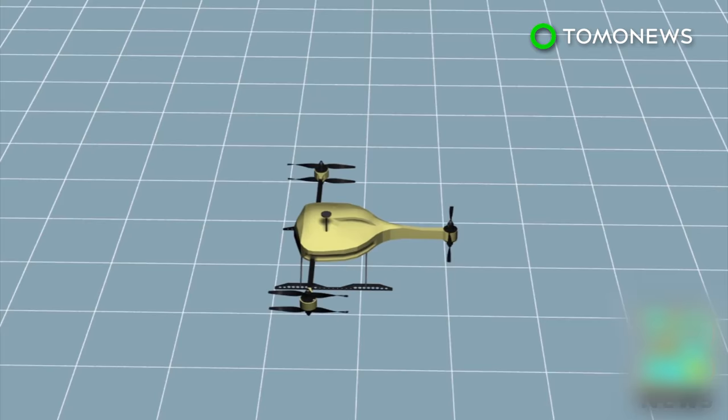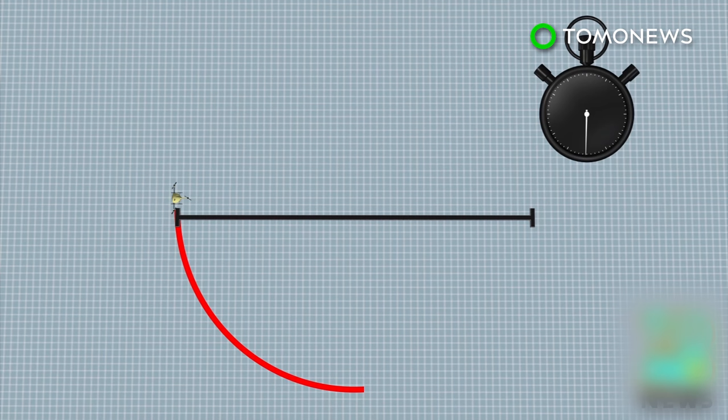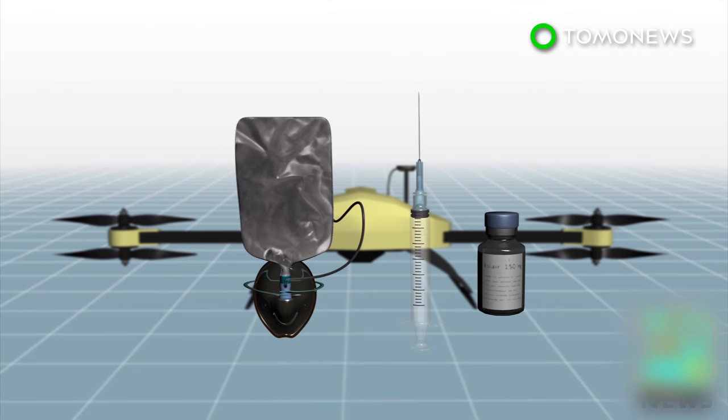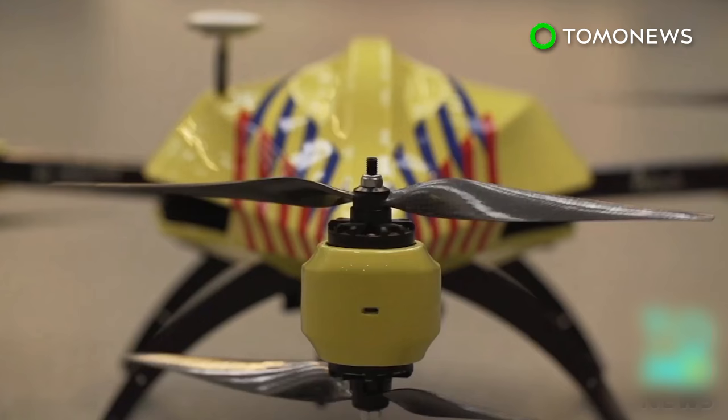The drone can transport the device to someone in need inside a 12-kilometer zone within one minute, significantly increasing the survival rate of patients. Apart from the defibrillator, the developer hopes that the drone will be able to carry other medical supplies, such as oxygen masks and insulin injections.